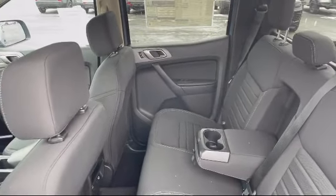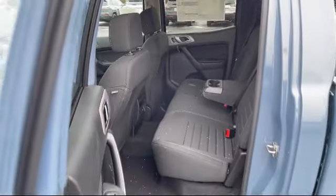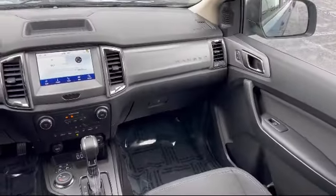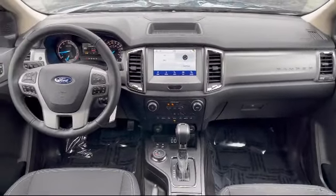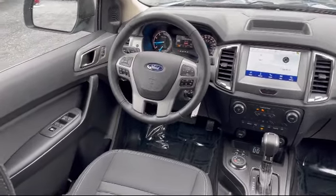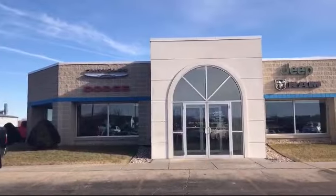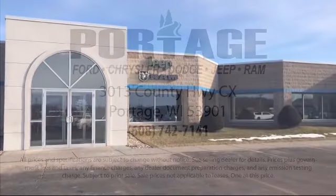Come visit us here at Portage Chrysler Dodge G Brand. You'll be glad you did. We're located at 3013 County Highway CX in Portage. Thank you.